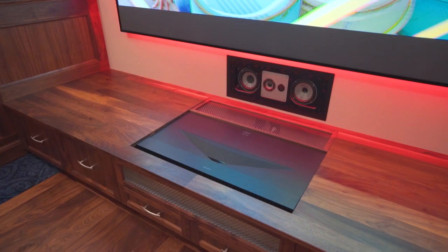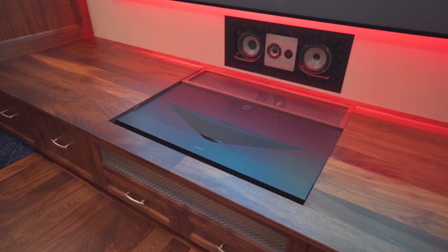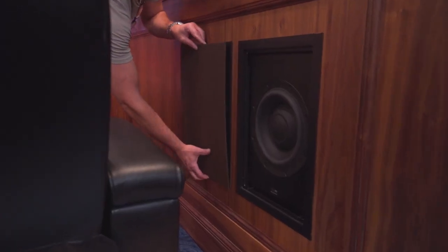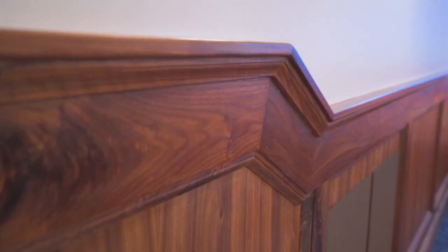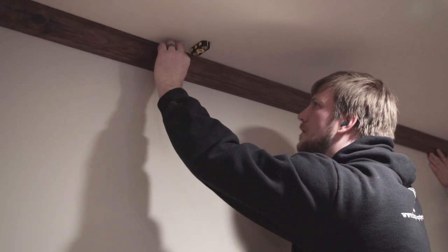We did this really cool Lutron blackout shade with side channels to get the room completely dark. We did a short throw projector here in front, all the speakers are built in wall and integrated with a custom rack in the back — all done in this great walnut woodwork by Chapman Construction.